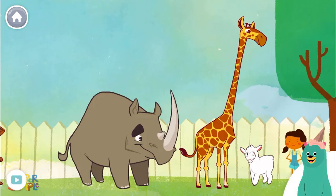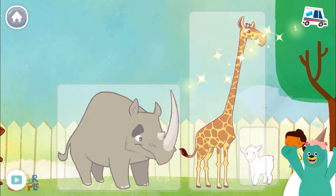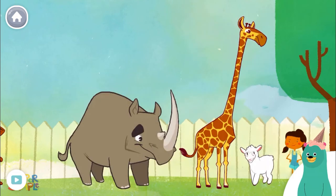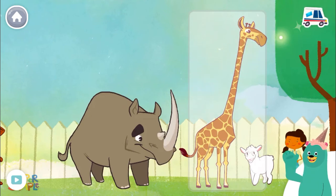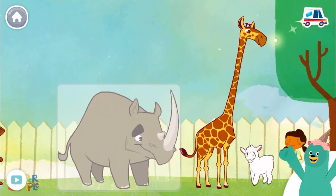How many animals are there now? Tap them. One, two, three. That's right. There are more animals now. Which animal has a long neck? You tapped the giraffe. Which animal has a sharp horn? You tapped the rhino.